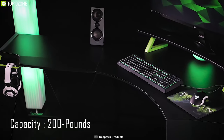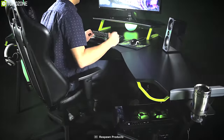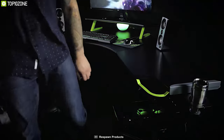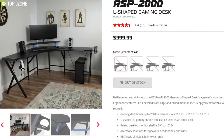With a maximum capacity of 200 pounds, this ergonomic gaming desk has a metal top finish with wood and plastic material on the base, allowing you to set up multiple gaming monitors and PCs without any hassle. If you are looking for an ergonomic L-shaped gaming desk, the Respawn 2000 might be the right choice for you. With good reviews and ratings, you can get it for around $400.